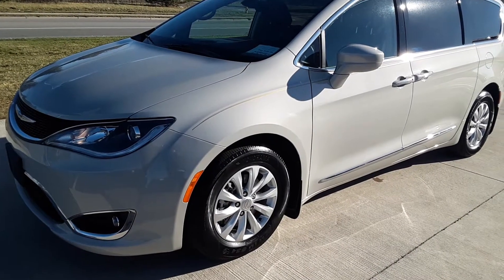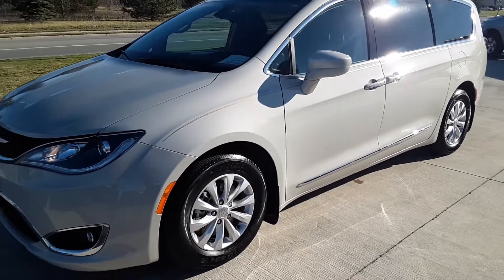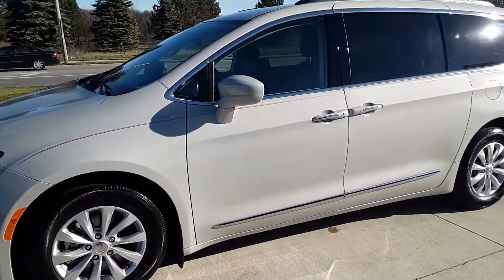Angel here at Terry Hendricks Chrysler with a 2017 Chrysler Pacifica. I'm going to take you on a brief walk around.